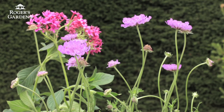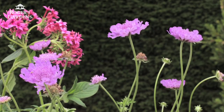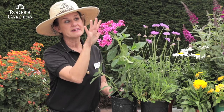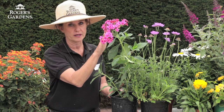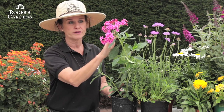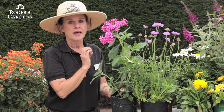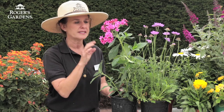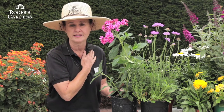The next plant is Scabiosa, and Scabiosa blooms just about year-round. It is just a fabulous plant and butterflies love landing on it. And nothing is going to attract butterflies to your garden like Pentas. They are just all over this plant. It blooms year-round, is drought tolerant, gets to be about three feet by three feet, and is also a fabulous hummingbird attractant.